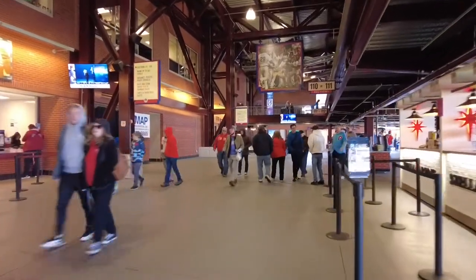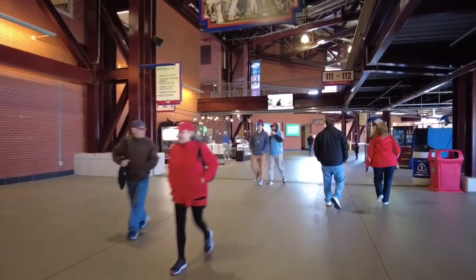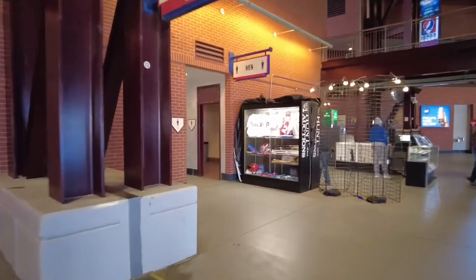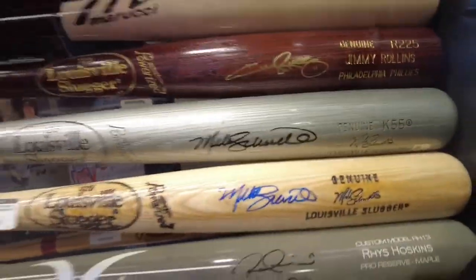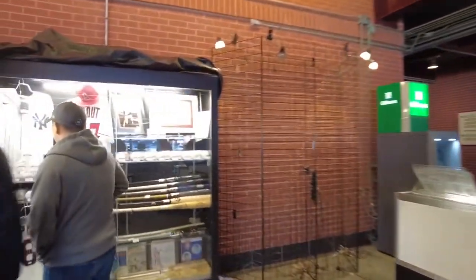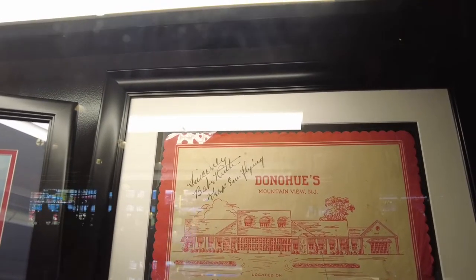One of my favorite stands in the entire stadium is Hunt Auctions. What they do here is they have game-used merchandise, autographed photographs, autographed baseball cards. You can get Ryan Howard cleats — game-used — for about $700. Or you can get a Mike Schmidt autographed bat for $365,000. But the coolest thing I think in the entire stadium is they have this item from a diner that Babe Ruth signed. It says 'keep them flying,' and you can get that for the small price of $13,000.